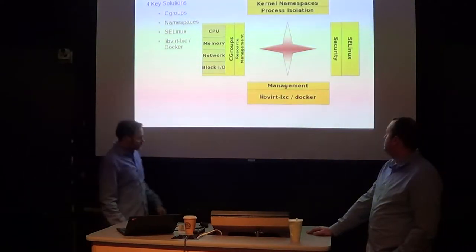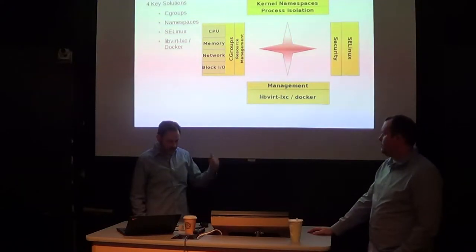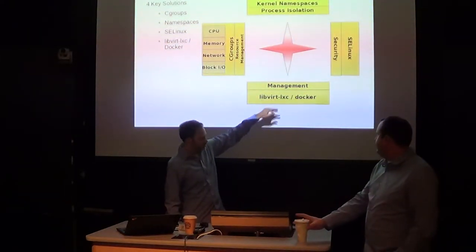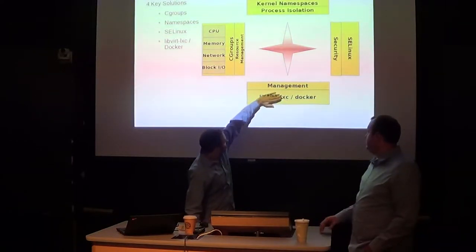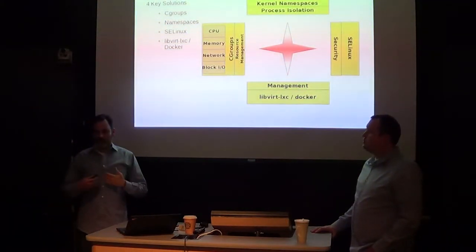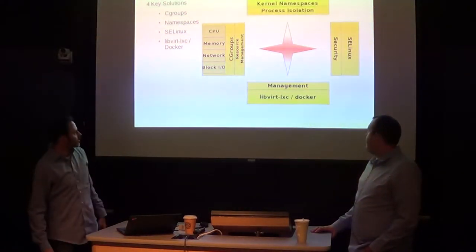When we first did this presentation last year, the management story was LibVirt LXC — LibVirt is an API for virtualization management, and they had an extension to support Linux containers. But basically you can strike that — it's all Docker now. The industry seems to have gone with Docker because they sprinted to the finish line first and said: we've got a solution that helps people build a container, deploy the container, and manage the container.